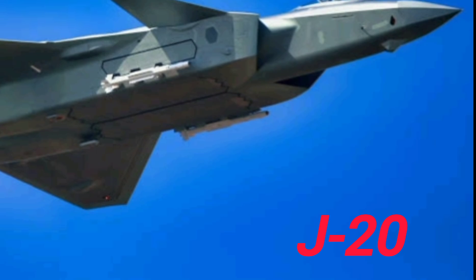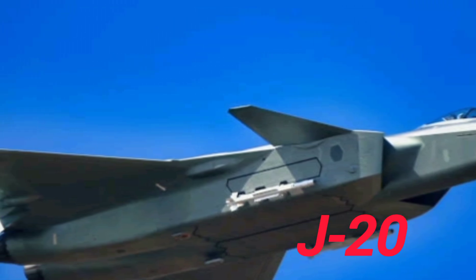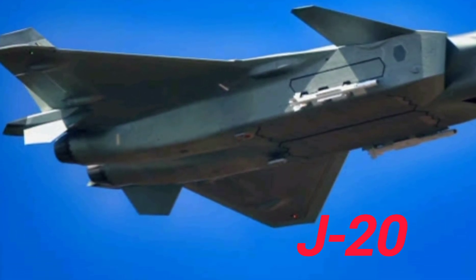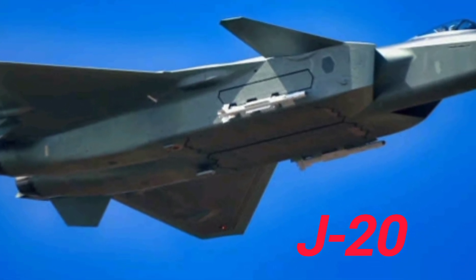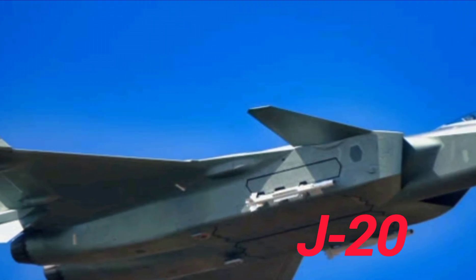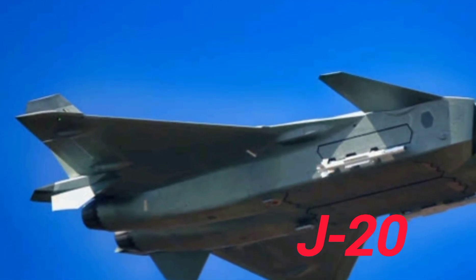A key difference is engine technology. The F-22 runs on two Pratt & Whitney F119 engines, providing unmatched thrust and supercruise capability. For years, the J-20 relied on Russian AL-31 engines, which limited its performance. But China has now started integrating its own WS-10C engines into the jet. Still, these engines don't yet match the reliability and raw power of the F-22's propulsion system.